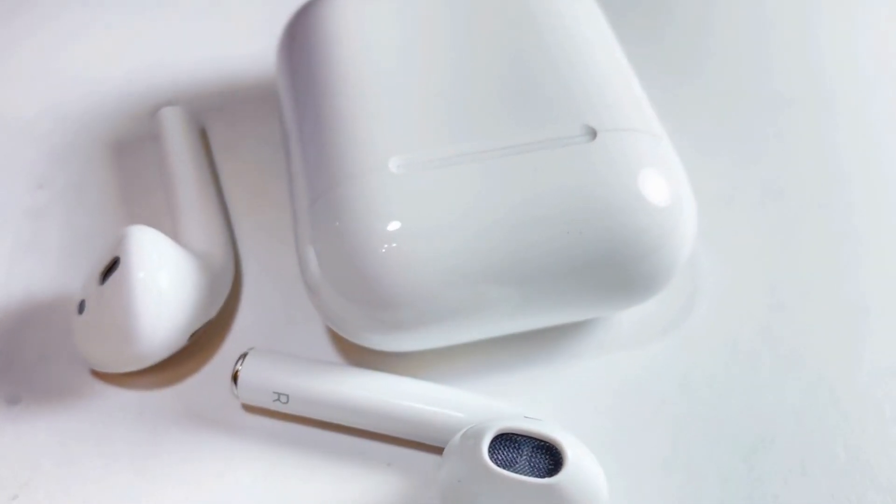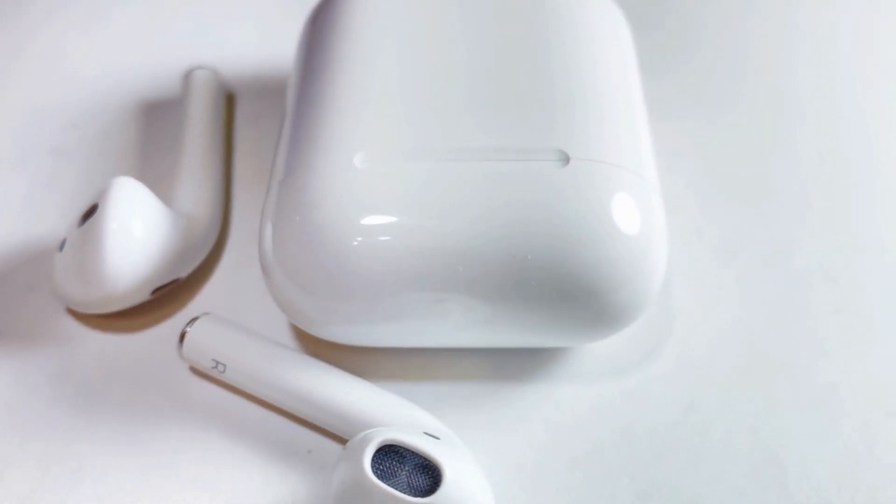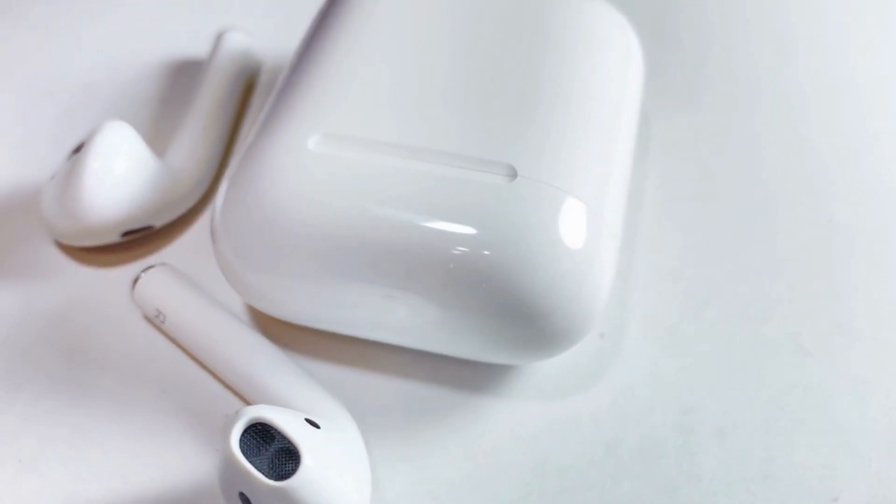AirPods can help you listen to music without the pesky cord that used to come automatically on all earbuds. However, there are some hiccups to this new way of working.